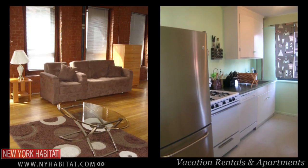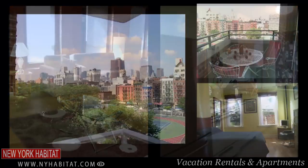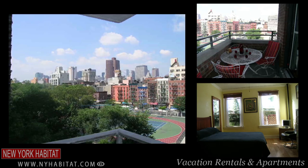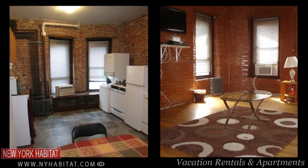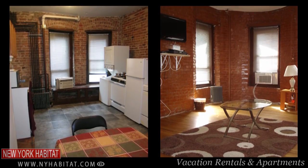New York Habitat has apartments all over the Lower East Side. People from all over the world come here because it's a lively area day and night. If you want to feel at home and save money, head on over to our website at nyhabitat.com and choose your favorite vacation rental. It's definitely cheaper than a hotel — you'll get more space and be able to book a furnished apartment with a fully equipped kitchen so you can cook instead of going out to restaurants for each meal.